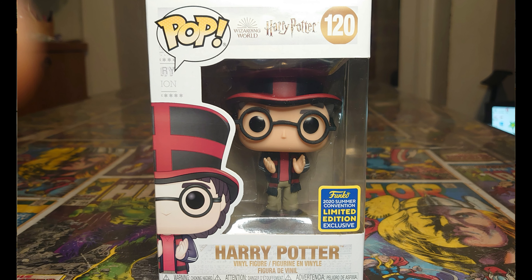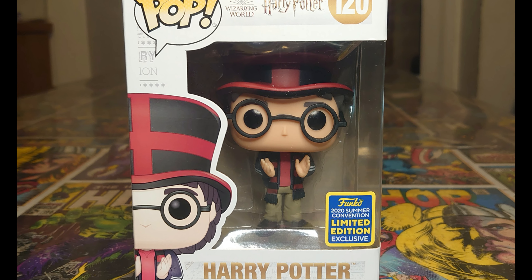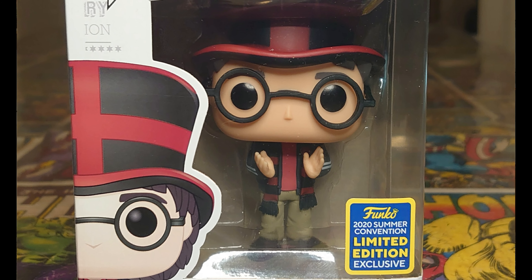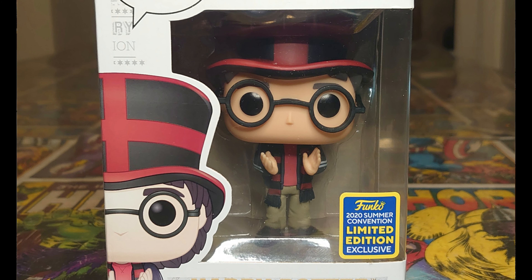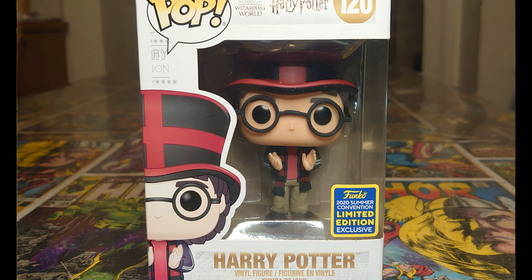Let's take a look at him in the box. You've got the Wizarding World new wave that's been out for about a year, maybe a bit longer now, with white and gold artwork. Most things at the moment are all white and gold, whereas previous waves have been a different colour, like blues and stuff. There he is - Harry Potter - you've got the logo at the top, Wizarding World, number 120.